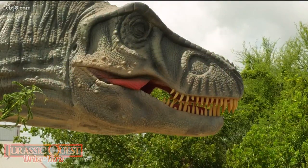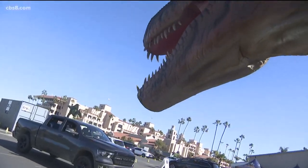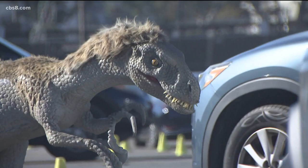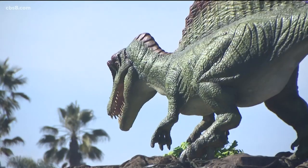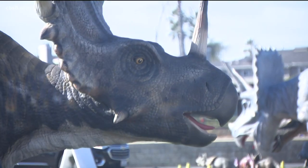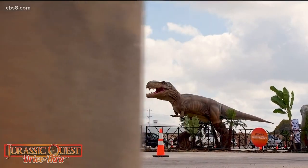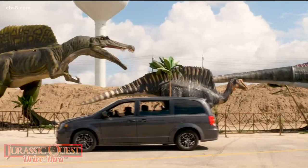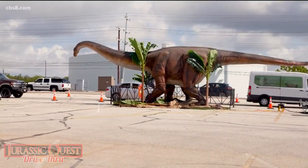Dinosaurs were meant to be outside in the first place, so keep them where they belong. There's an audio tour that goes along with it. As you drive, you'll hear Jurassic Quest characters tell you about these dinosaurs in a fun, fascinating way, and you get a free picture at the end — a great way to commemorate your dinosaur experience.